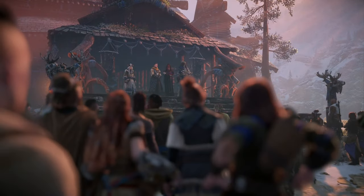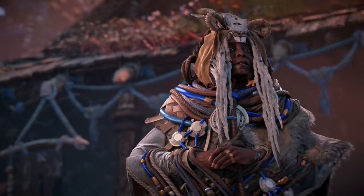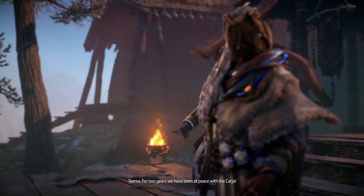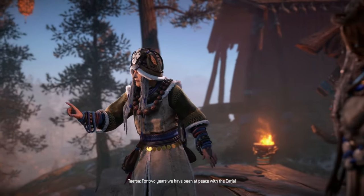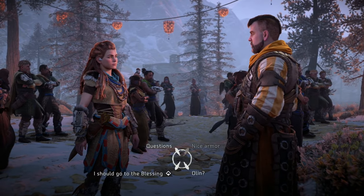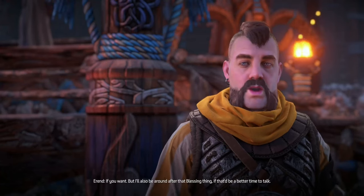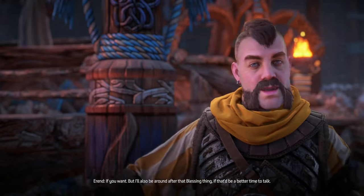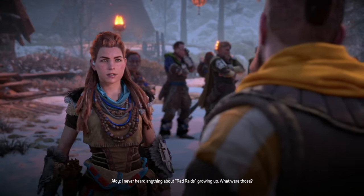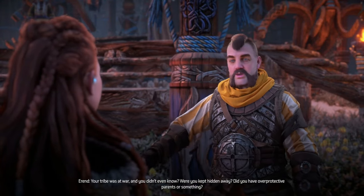Upgrading character models and conversation animations was another focus of this remaster. In the original game, conversations were fairly static, with limited movement beyond head and upper body gestures. In the remaster, conversations are now framed more naturally, with full body animations that make the dialogue feel more realistic. Characters have also been given updated outfits, and lighting during dialogue scenes is a lot more dynamic. This has been a welcome change, although some players feel that the character movement can still look a bit robotic compared to more recent games. It's clear the remaster made some nice improvements, even if it's not quite at the level of Forbidden West.